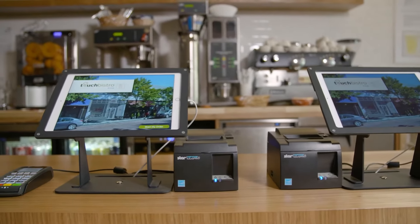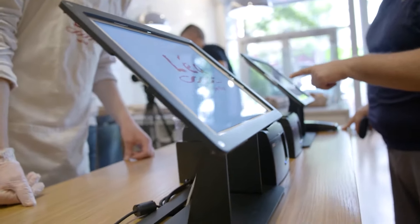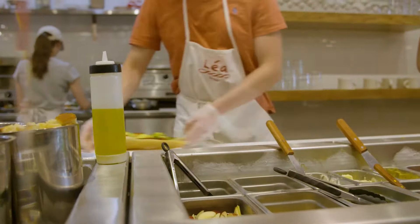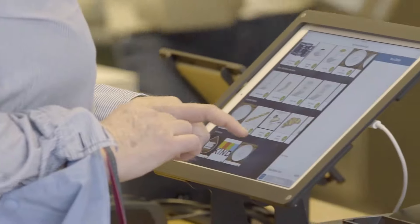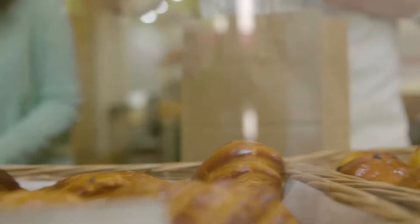Touch Bistro also has reporting features which help you keep track of your sales and all your data, accessible anywhere with internet. You can keep track of total sales, menu items, promotion sales, payments, staff shifts, discounts, taxes, and inventory tracking.